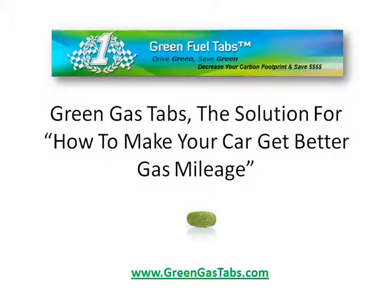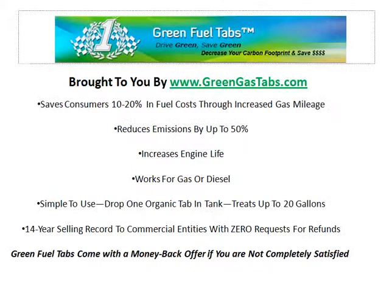Green gas tabs might just be your solution for how to make your car get better gas mileage. We save consumers 10 to 20% in fuel costs through increased gas mileage and reduce emissions by up to 50%. Increased engine life is just a positive side effect.